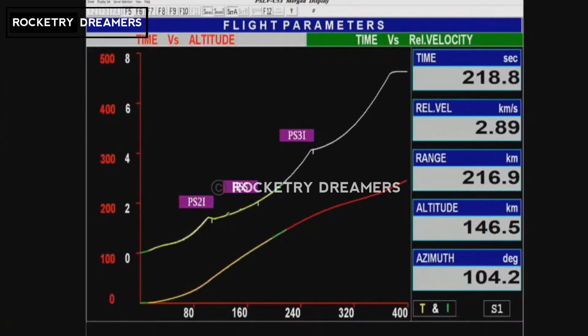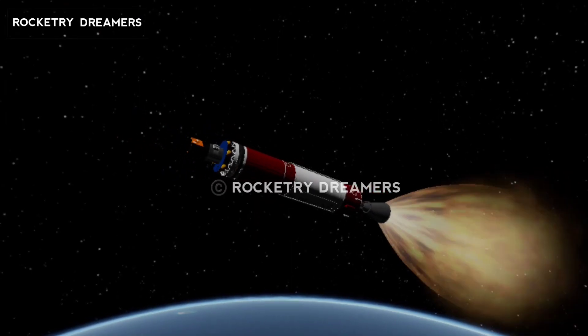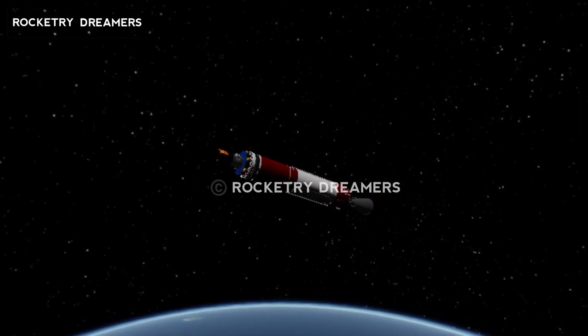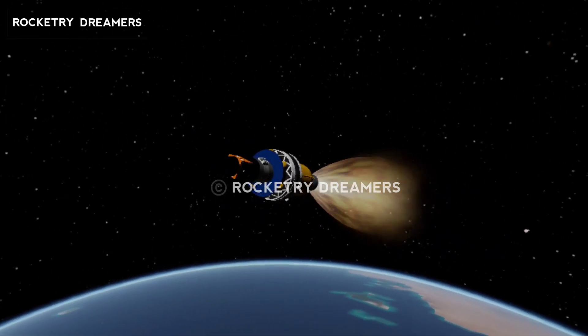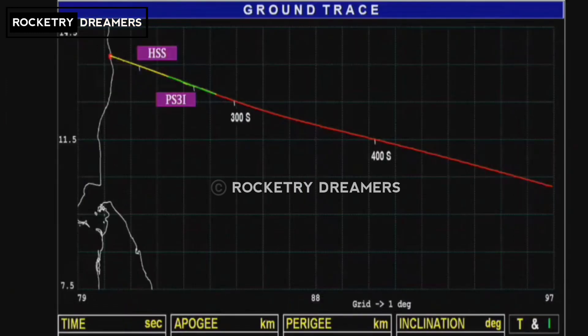Second stage performance normal. Second stage has separated. Third stage ignited. The third stage, which is a solid stage, has ignited and burns for nearly 110 seconds.